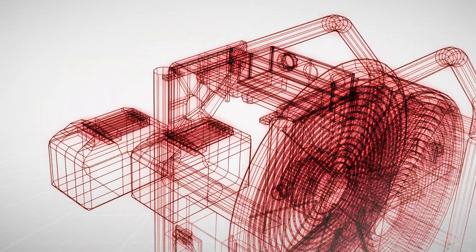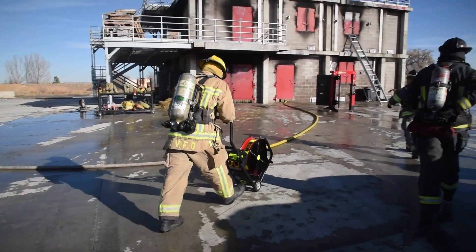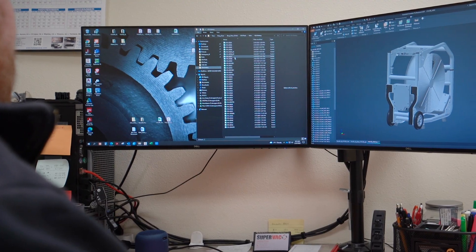Standard 240-22 was revised in 2022 to specifically test battery-powered PPVs and was created in collaboration with industry experts, select firefighters, and PPV manufacturers.